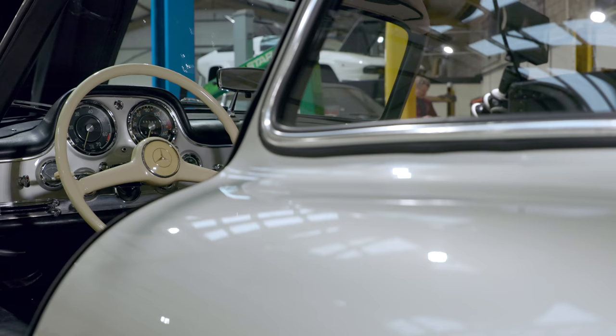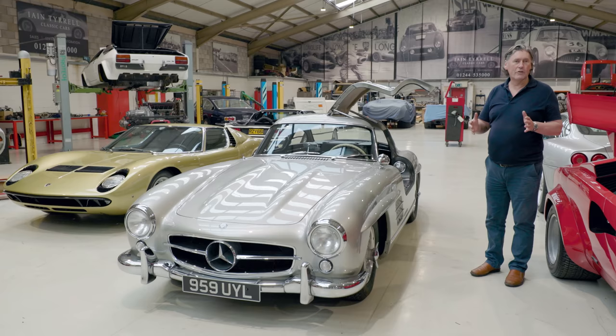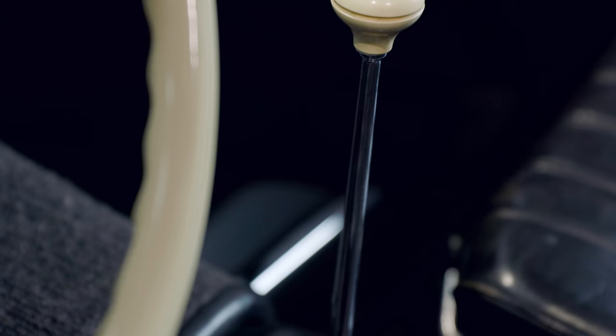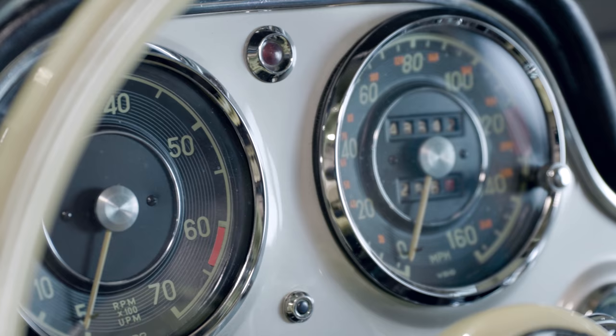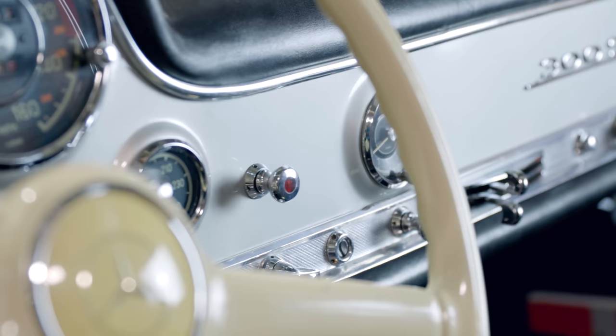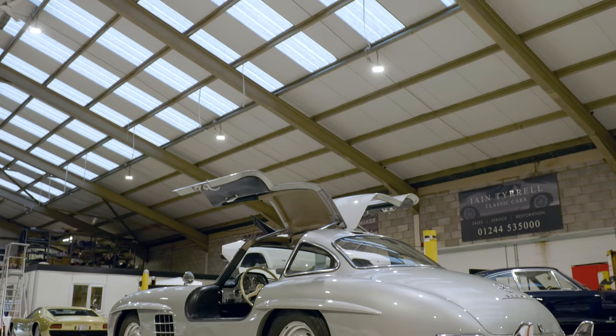But this thing was still incredibly fast for a 1950s car. They offered three different gear ratios for the differential — three final drive ratios. You could have a low-geared drivetrain for acceleration or a high-geared drivetrain for maximum speed. In 1954, these could pull over 160 miles an hour with the tallest gearing. That was sensational back then, and it's just a testament to how well these things were done by Mercedes.